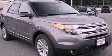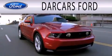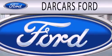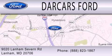This automobile won't last long at this price — call and arrange a test drive now. Darkars Ford is dedicated to doing everything possible to ensure that the experience you have selecting your next vehicle is as pleasant as possible. We are located at 9020 Lanham Severn Road in Lanham.